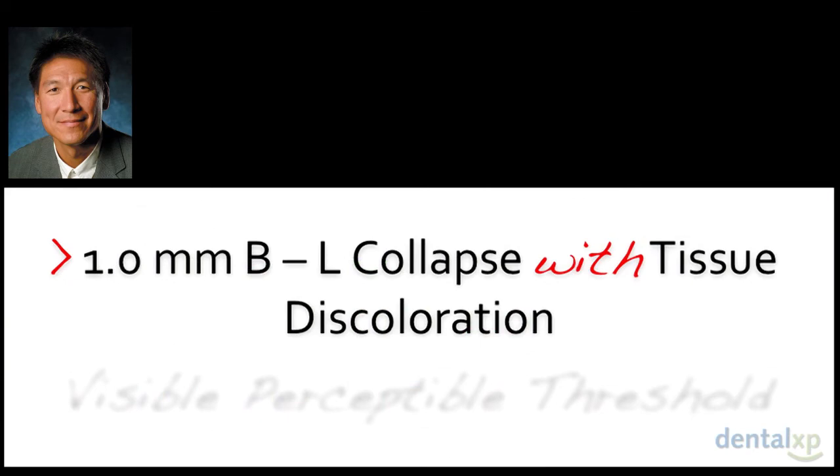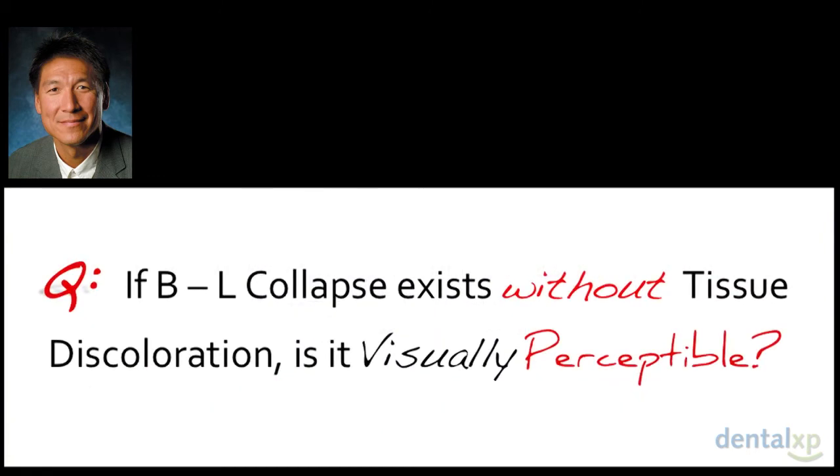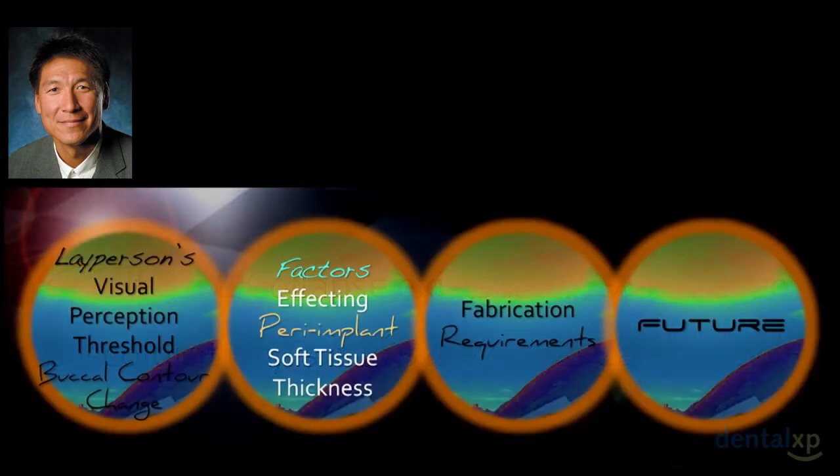You need greater than 1 mm of buccal-lingual collapse combined with tissue discoloration before it becomes visually perceptible. So if you placed the implant incorrectly, didn't put in a bone graft, or have thin tissue, resulting in collapse — that could be a warning sign. Interestingly, buccal-lingual collapse without tissue discoloration might not be noticeable on its own, since many delayed sites that can never be fully reconstructed still go unnoticed by patients. The discoloration seems to be the key coupling factor.